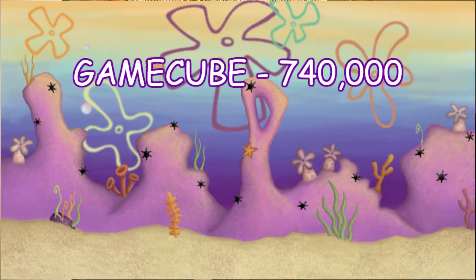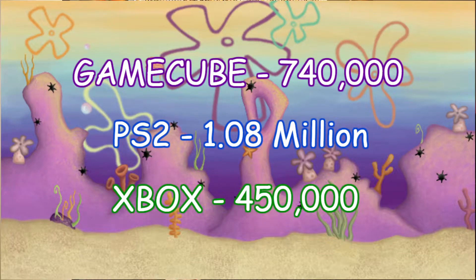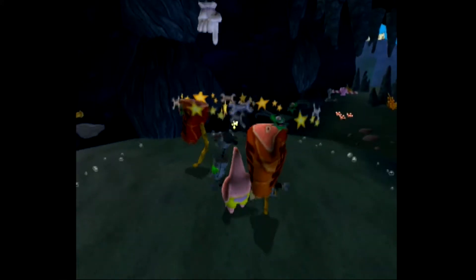Here are the North American sales for the game across all consoles: the GameCube version sold roughly 740,000 copies, the PlayStation 2 version sold roughly 1.08 million copies, and the Xbox version sold roughly 450,000 copies. As would make sense, the PS2 version sold the best. I was actually a little surprised the GameCube version outsold Xbox, considering the GameCube technically didn't sell that well overall, but this game just fits on a Nintendo console. Those are pretty good sales figures for a licensed SpongeBob game.